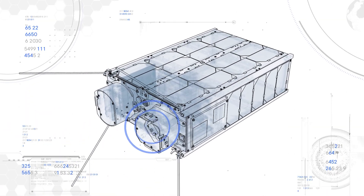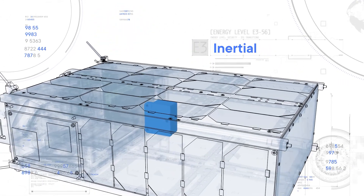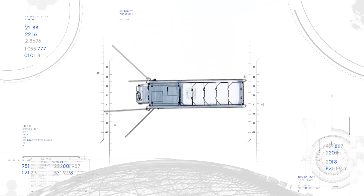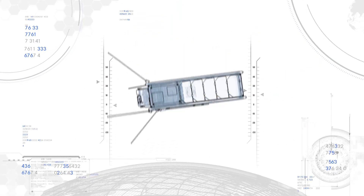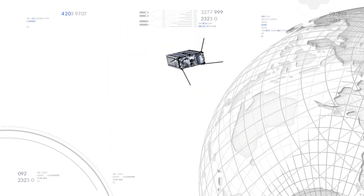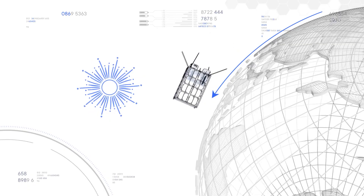The M6P's attitude determination and control system uses sun, inertial, and magnetic sensors, as well as GPS and star trackers, to determine the M6P's attitude with high precision. Reaction wheels and magnetorquers then adjust the M6P's attitude, letting the satellite perform maneuvers like tracking the sun or targeting positions on Earth.